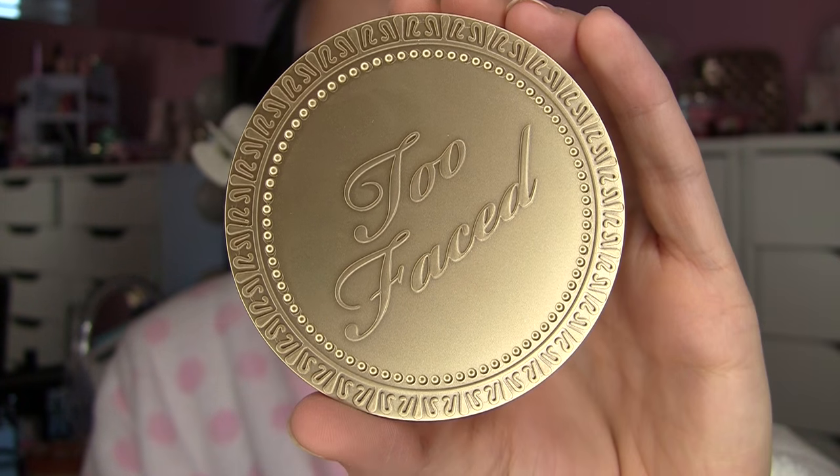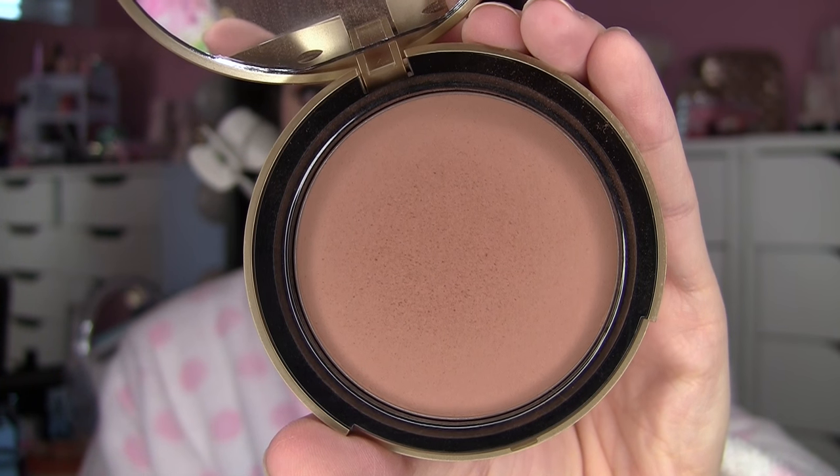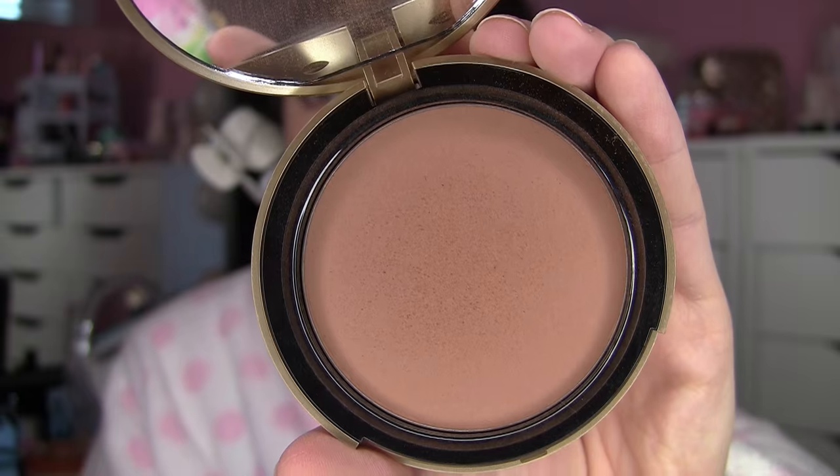My number two Too Faced product has got to be the Chocolate Soleil medium matte bronzer. I've loved it for many years and it's kind of been rediscovered for me recently. I've been breaking it out for contour — I contoured with it today. It's an ideal tone for me. They've expanded the Chocolate Soleil range with a Milk Chocolate which is lighter and cooler, and an even deeper one, but my personal favorite is the medium/deep matte bronzer.